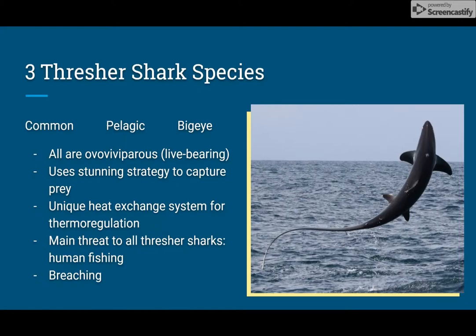There are three thresher shark species: the Atlantic, also known as the common, the pelagic, and the big eye. Despite one species being specifically named pelagic, all three species are in fact pelagic. There is speculation that there could be a fourth species; however, since thresher sharks aren't commonly studied in the field, scientists have yet to gather enough information to prove this.